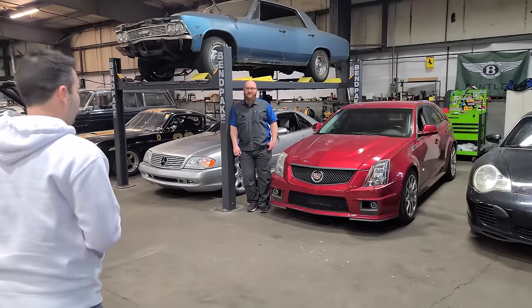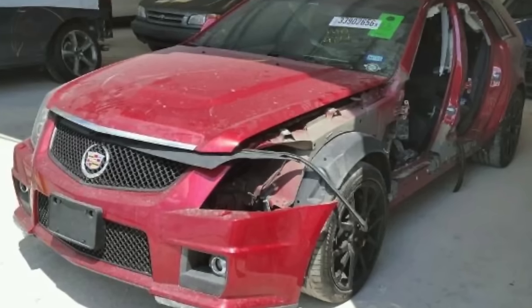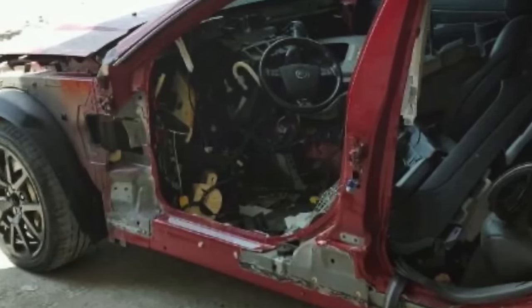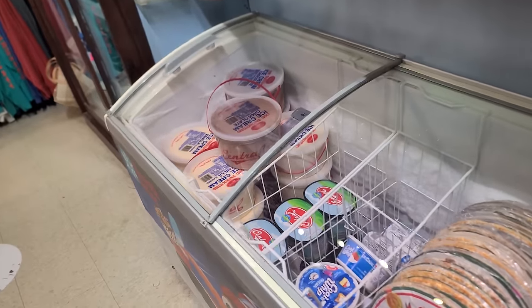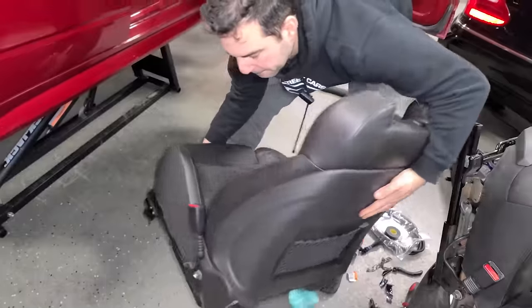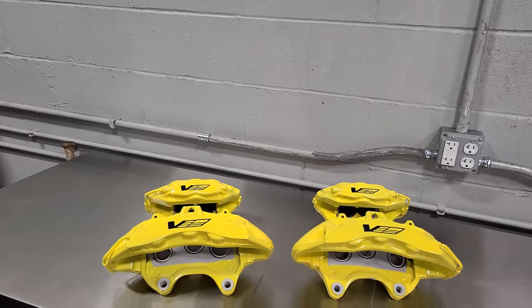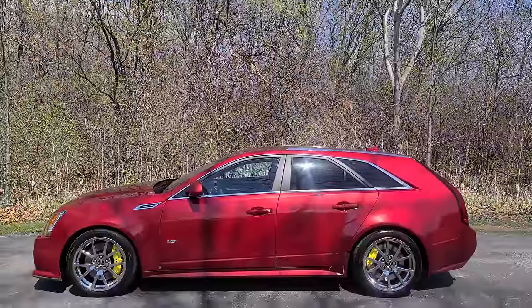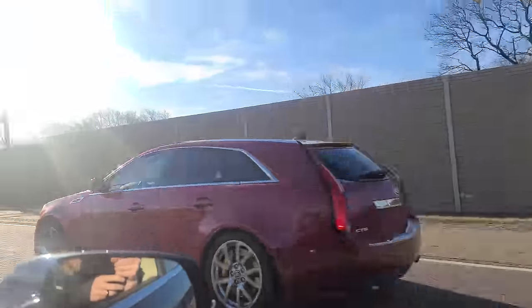I bought my 2011 CTS-V Wagon sight unseen for $30,000 from a used car salesman in Kansas. He told me the car was mechanically sound outside of a diff noise, and he was right. The car performed flawlessly on our 700-mile trip home. After getting the V back, we replaced the faded headlight lenses, installed factory Recaro seats, a modern radio interface, and more. And now it's time to finish everything I need to start daily driving this car — a screaming blown LS Wagon that handles well with a great factory stereo.